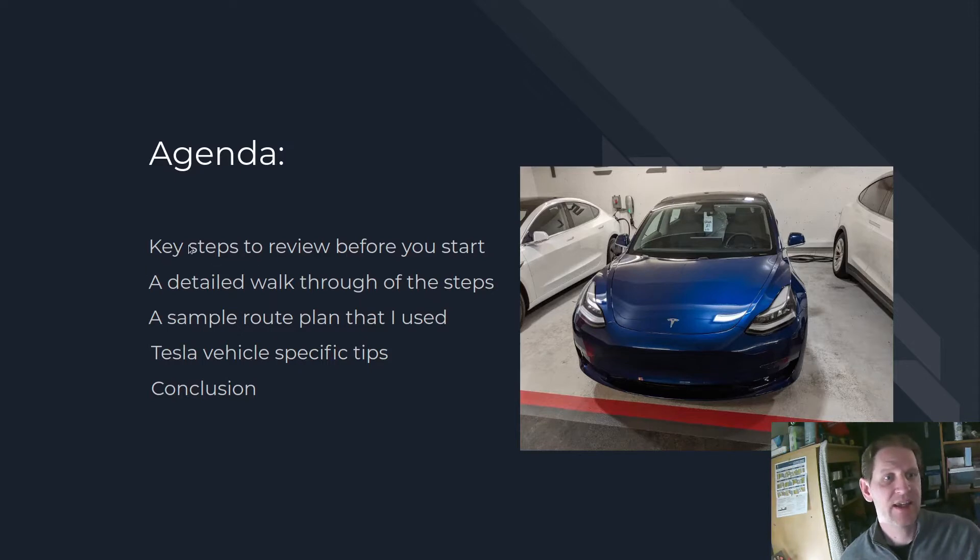We'll go over the key steps as a summary — six of them. Then I will do a detailed walkthrough of each one of those steps. Next, I will do a sample route plan that I used, so if you are actually driving home from Vancouver to somewhere in northern BC, I'll give you some tips and places that you can stop to charge that I used. After that, I'll talk about some Tesla-specific tips to help you further, and then we'll have our conclusion.